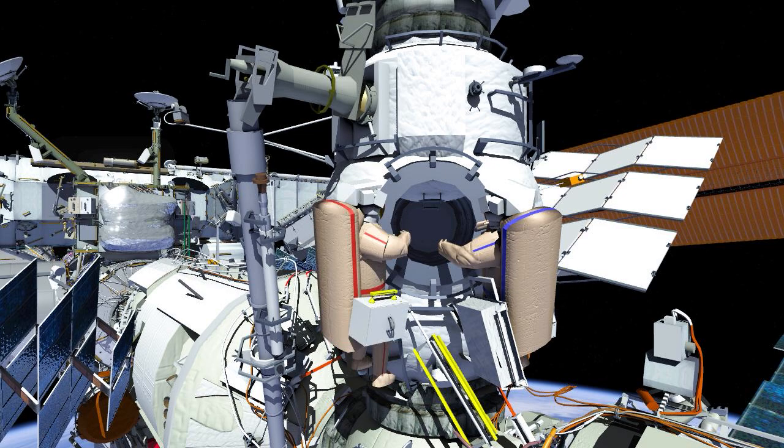To start the spacewalk, the crew will egress Poisk with the Krulok bag and the E-MMI, also known as the European Robotic Arm EVA control panel, or ERA EVA control panel.